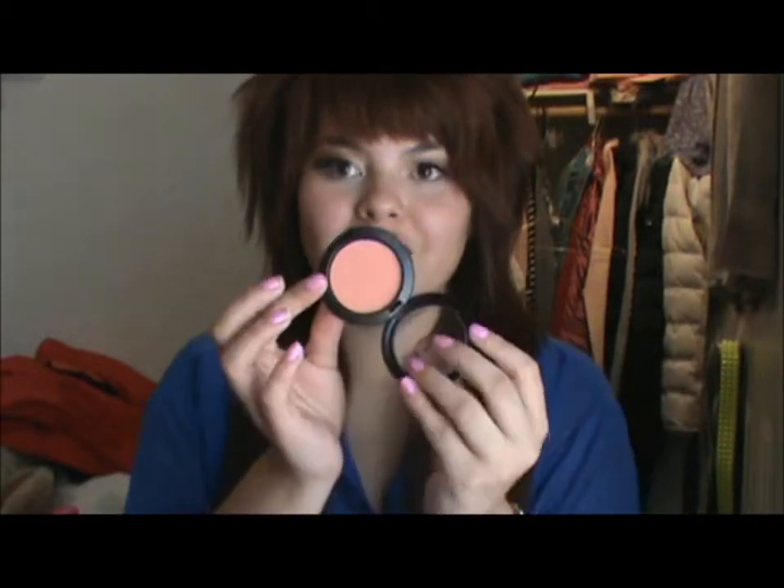My next favorite is some blushes — most of these are new things I didn't haul. First off is this blush in Peaches. I just love this — it's a peach color and it looks so great on your skin. It gives you this nice look, almost like you're tanned. I'm not great at explaining makeup, but it looks really good on any skin tone. It's a sheer blush that gives you a natural flush.